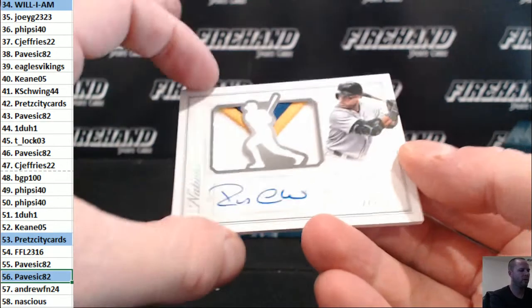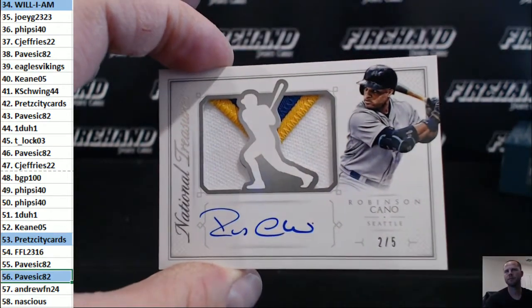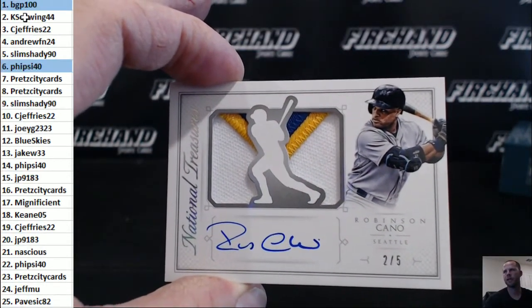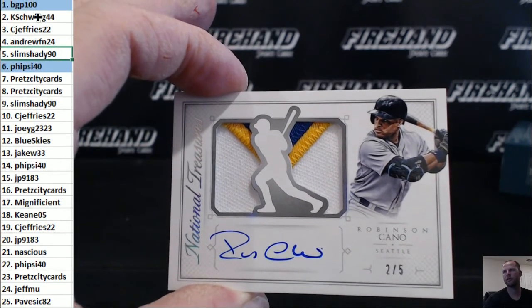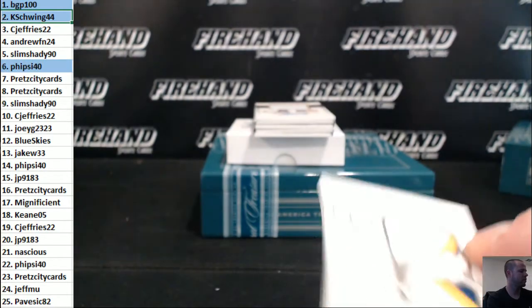Robbie Cano auto patch, number two out of five. Casewing 44. Thanks, Cajun. Watch out — nice.